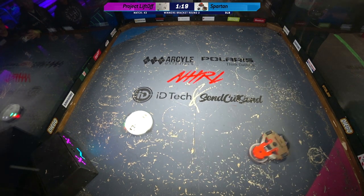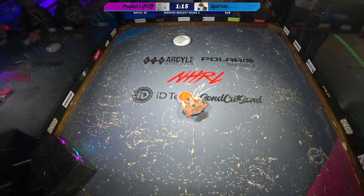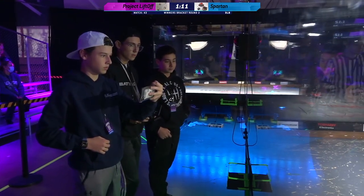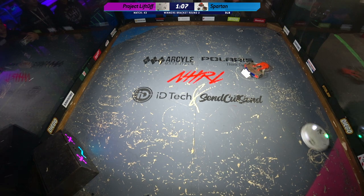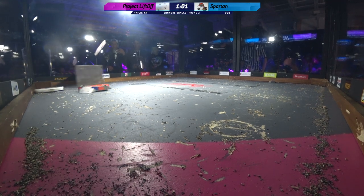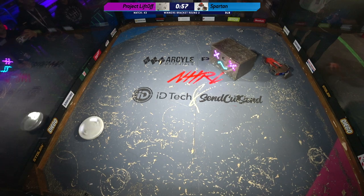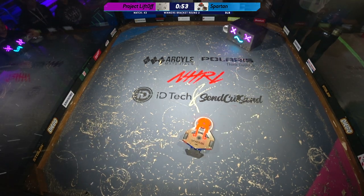It's incredible. It looks like Johnny is doing the thing that almost a dozen people couldn't do back in September — just slow down Project Liftoff. 60 seconds left in this match. We are just not seeing the same speed from Project Liftoff. Johnny has succeeded in corralling that robot into the corner, and all he needs to do now is stay alive.